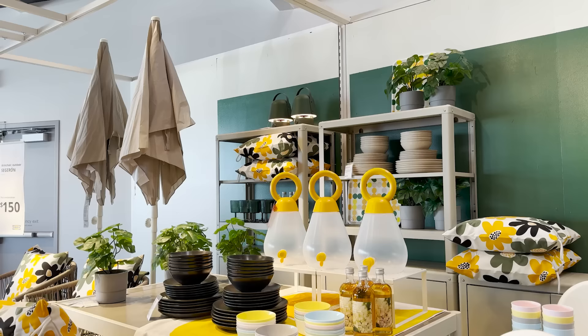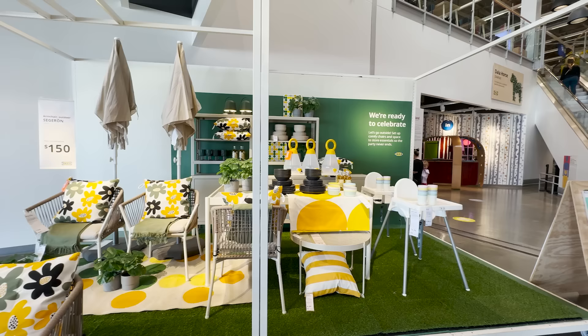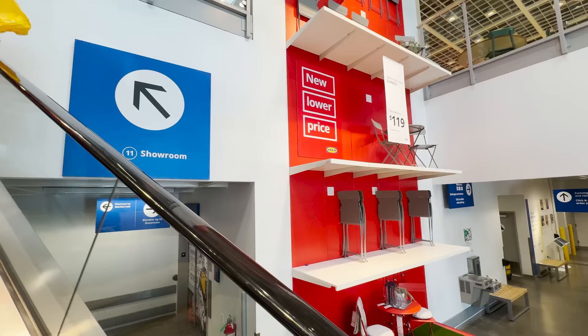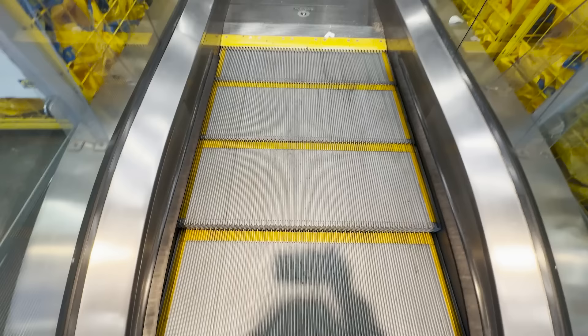Heading into Ikea today, there are already signs of spring. They have their patio furniture out. We're going to see more of that later on in today's video, but let's head upstairs to the showroom to see all the new pieces.